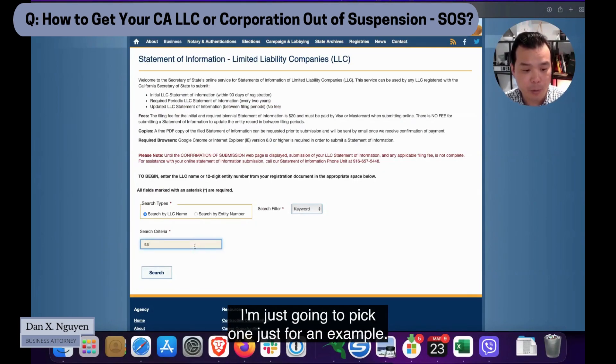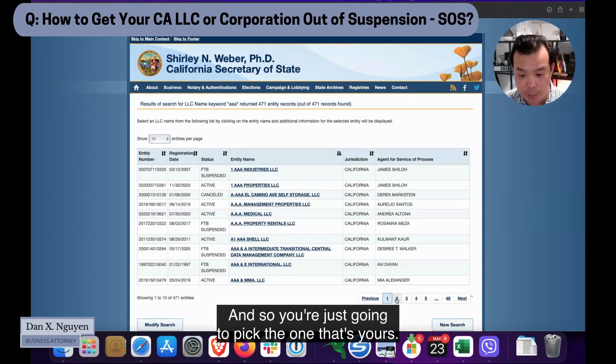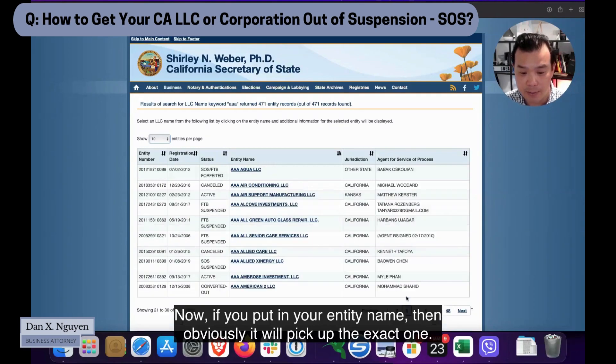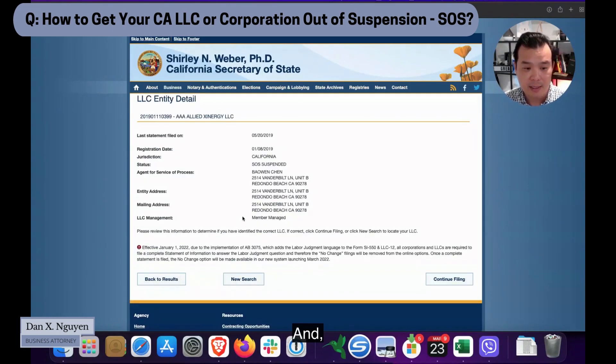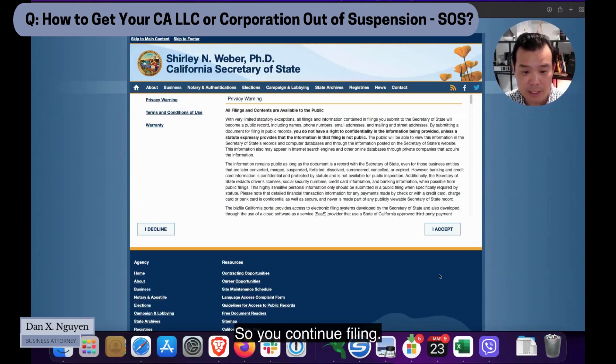What you want to do is enter your entity number or LLC name. I'm just going to pick one as an example — there are a couple here, and you're going to pick the one that's yours. If you put in your entity name it'll pull up the exact one. Go ahead and pick your entity. I'll pick one that's shown as suspended.